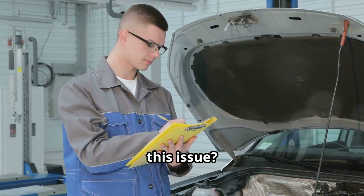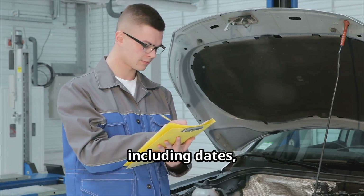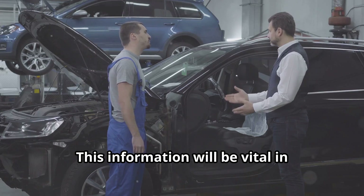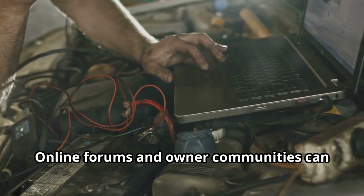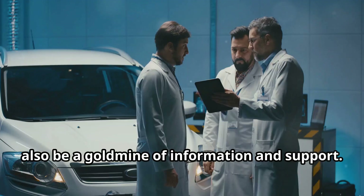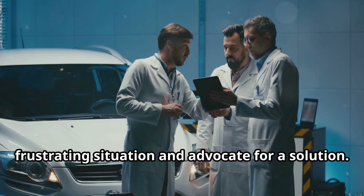If you're experiencing this issue, first document everything. Keep detailed records of your oil changes, including dates, mileage, and the amount of oil added between changes. This information will be vital when contacting your dealership and the manufacturer. Online forums and owner communities can also be a goldmine of information and support for navigating this frustrating situation.